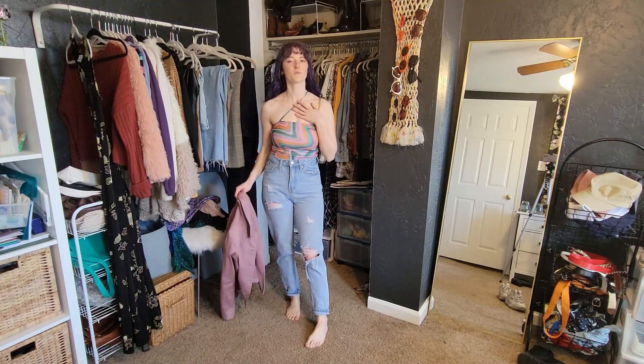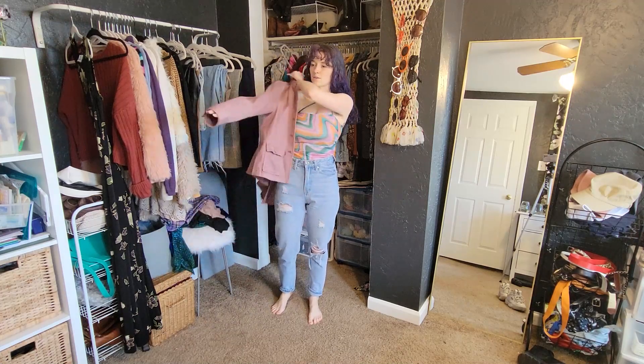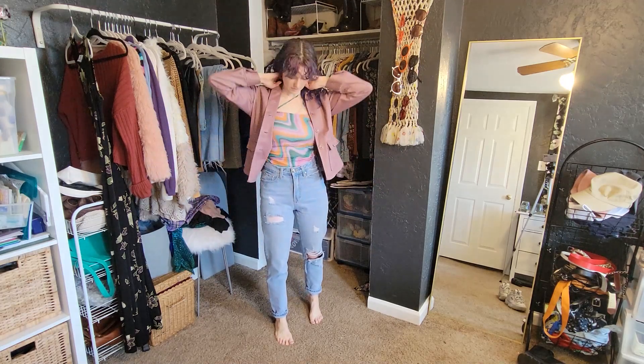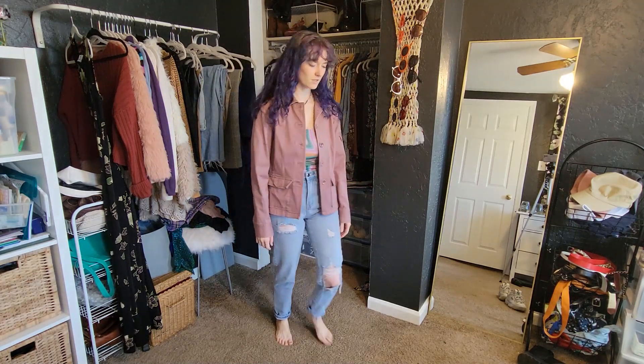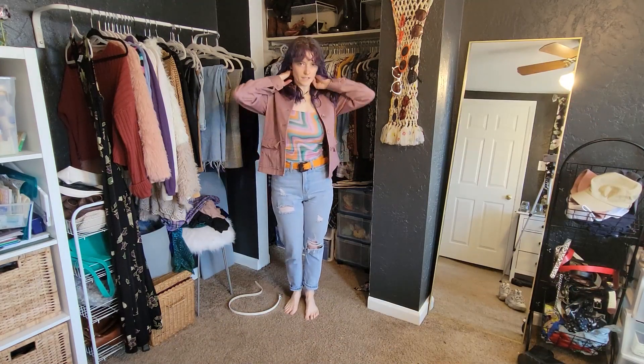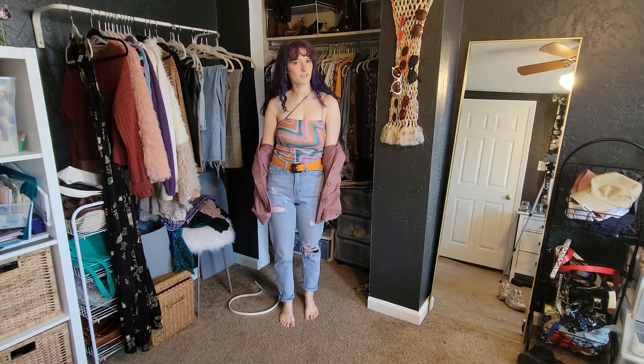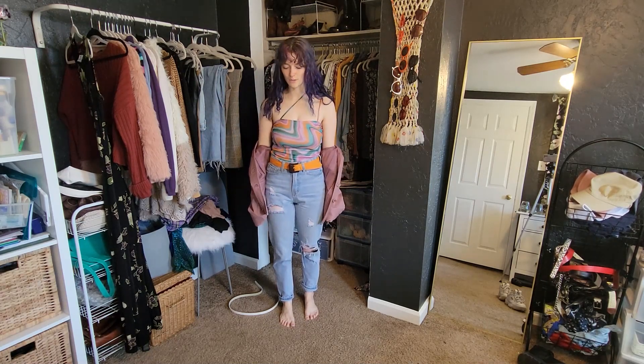I didn't even think about this before, but I can do like an asymmetrical top situation. And then I think I would want to wear this blazer over top during the day. Oh yeah! I think orange belt all the way — especially without the jacket, I think the orange belt is just so cute.